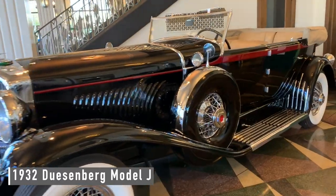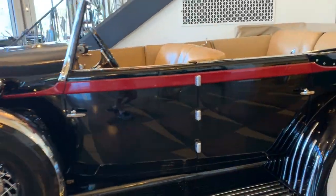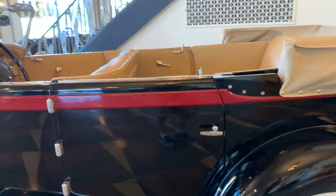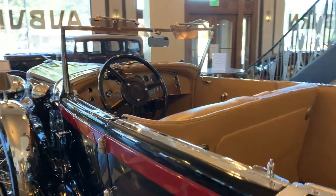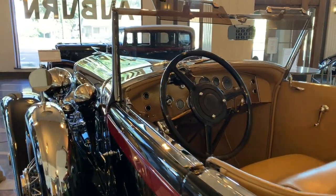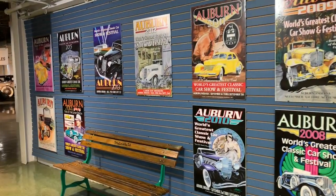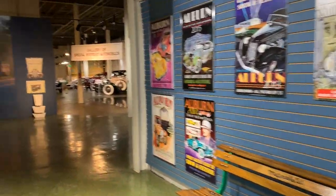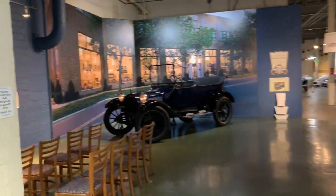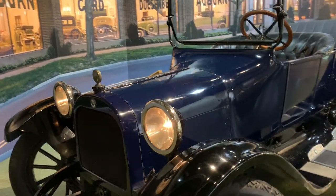A 1937 Duesenberg Model J cost $14,000 when new. Now that was a very expensive car back then. I get to sit in this one!